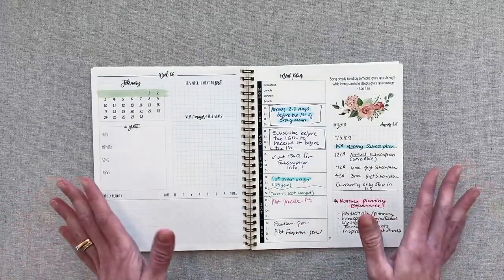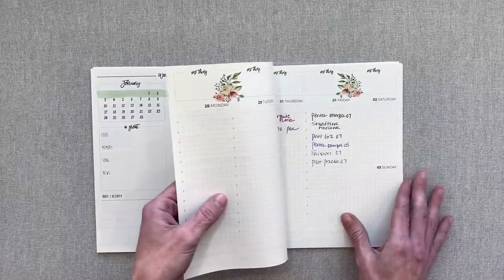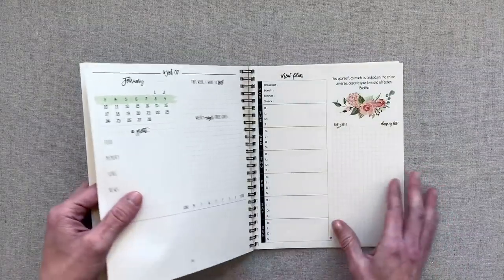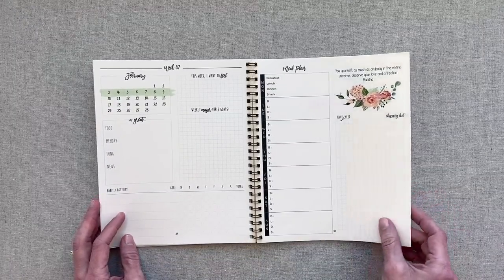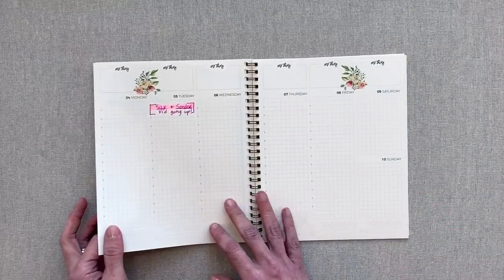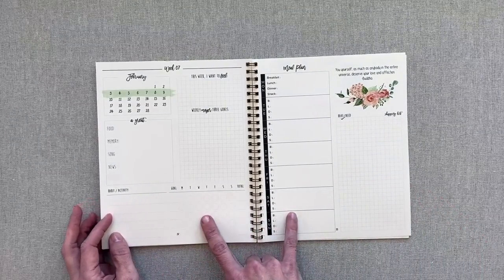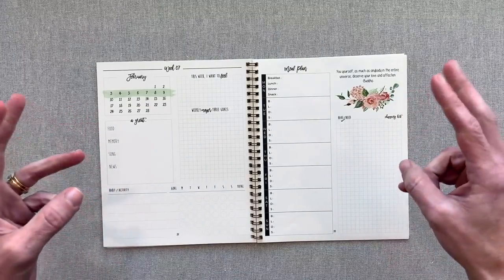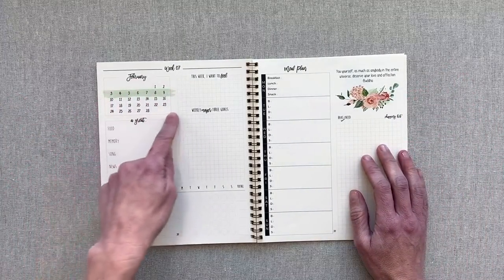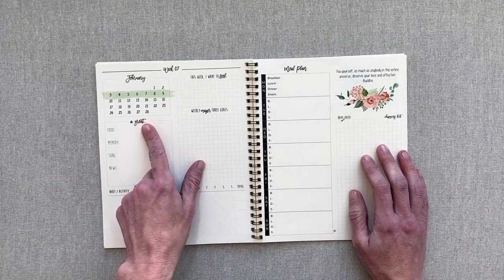These are the lifestyle things included in this planner. Now we're going to go into the weekly layout. For a weekly layout, you have a four-page spread per week. Your first two pages for every week are your planning pages and meal pages. You have a look at the month at a glance and the week you're on is highlighted. You have some great things to note for the week — like a great food you had, a great memory, a great song, news for that week.